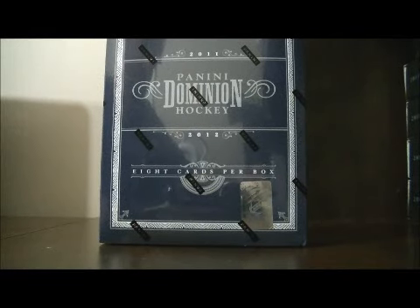Hello again, everybody. Welcome to eBay Box Break. This is for the 2011-2012 Panini Dominion Box Break number 130.